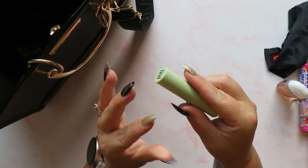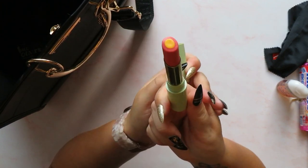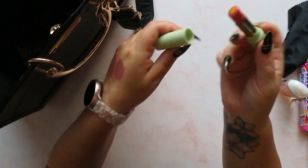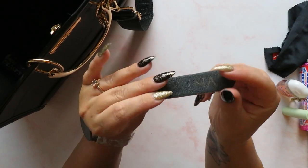Next up I have a lip balm - this one is my favourite lip balm from Pixie, I believe it's called Peach Pout. It's not really got much colour in it at all but it is very very moisturising and lovely. I have it everywhere I go.